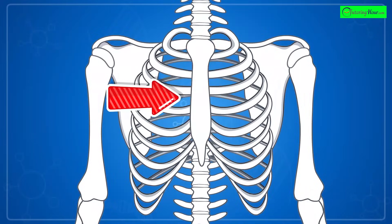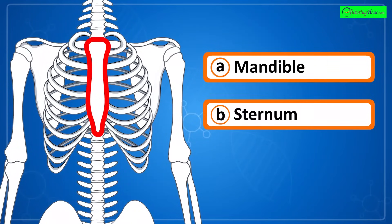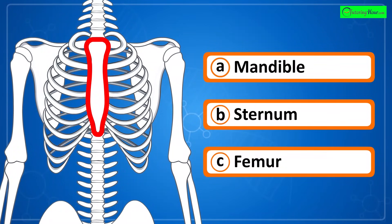Can you identify the highlighted part of the skeletal system? Is it a) mandible, b) sternum, or c) femur?